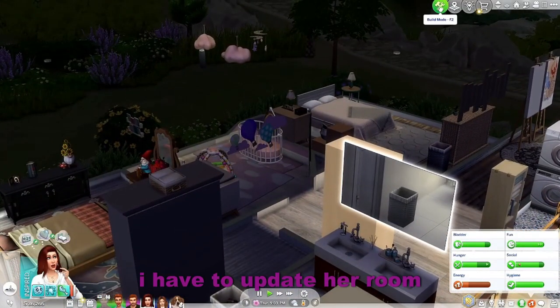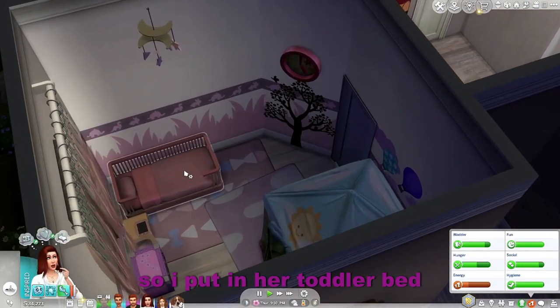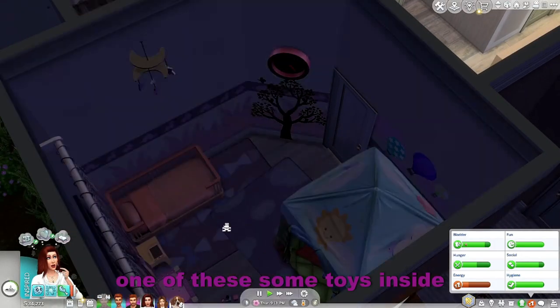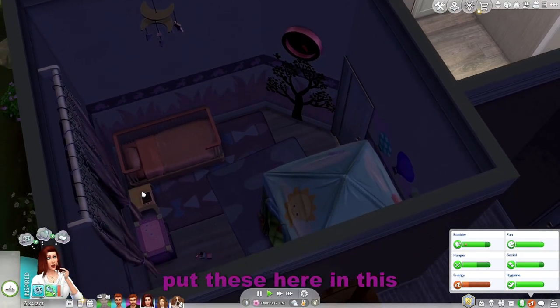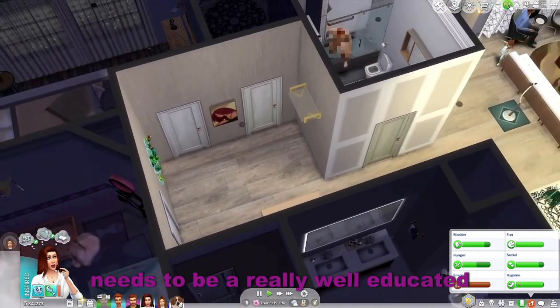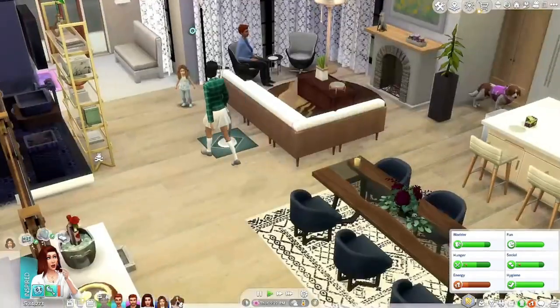I have to update her room — hold on. So I put in her toddler bed, one of these. Some toys inside, the little toy box. I left the books and stuff, and put these here and this. So that way she's got all the things she needs to be a really well-educated toddler.